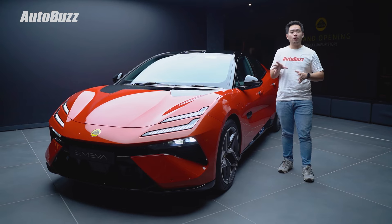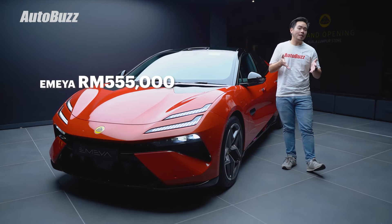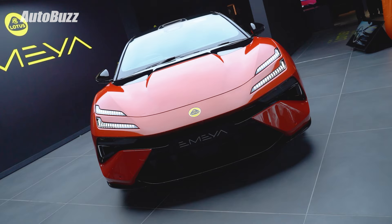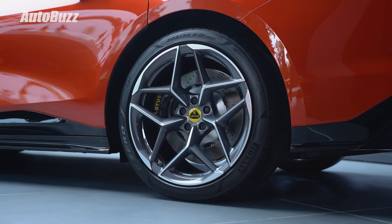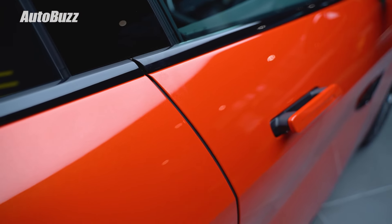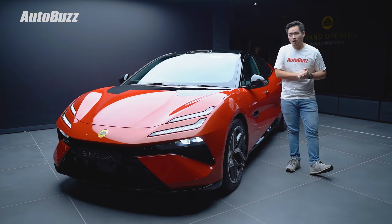The Lotus MER starts from RM555,000 for the base MER, moving up to RM643,000 for the S and RM777,000 for the MER-R, all before options. It's covered by a five-year or 150,000 km vehicle warranty, as well as an eight-year or 200,000 km battery warranty. For more information on the all-new Lotus MER, log on to autobuzz.my.